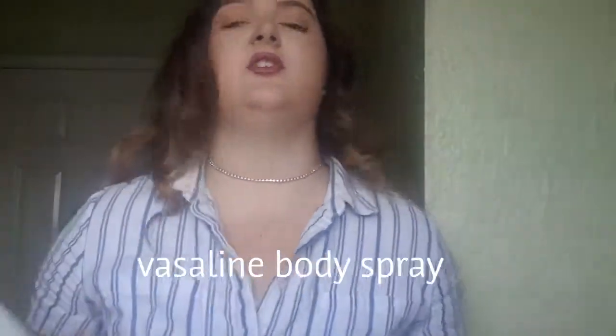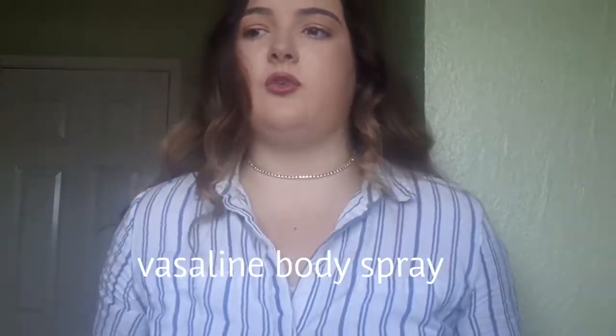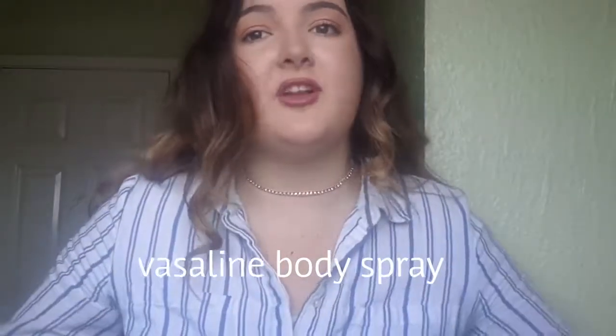Next is a Vaseline body spray. You need a good body spray from a good brand like Vaseline or Dove because then you know it's going to make you smell nice all day and not cause extra bacteria or itchiness underneath the armpits. It smells lovely as well.